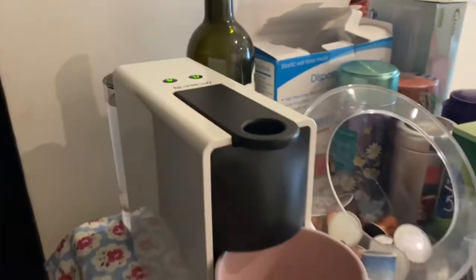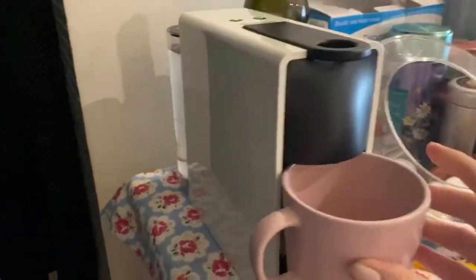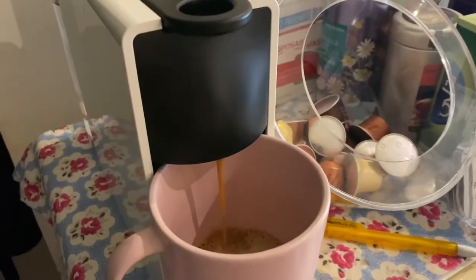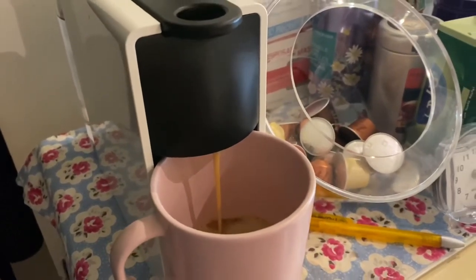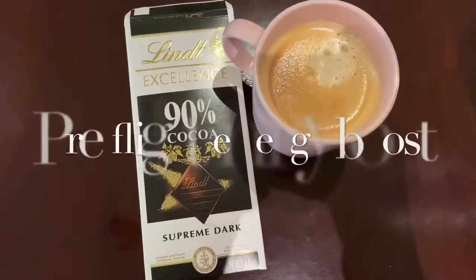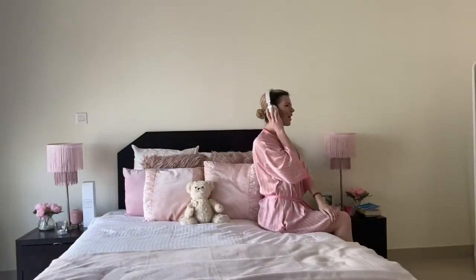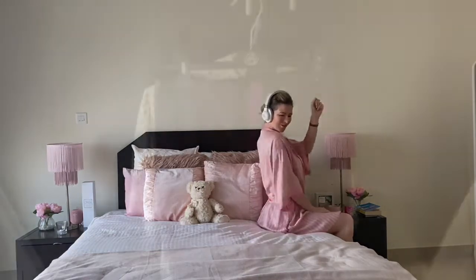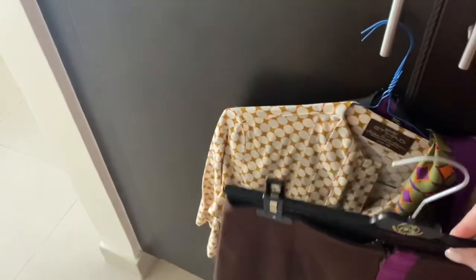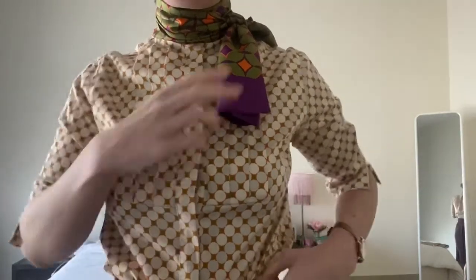Because I've got time before the flight, I have to have a coffee, so I put my Nespresso capsule in — favorite part of my routine. I like to have my 90% dark chocolate with it for the energy boost, and listen to some music to pump myself up for the flight. Then it's time to put my uniform on — so exciting, it's been so long since I wore this uniform and I've missed it so much.